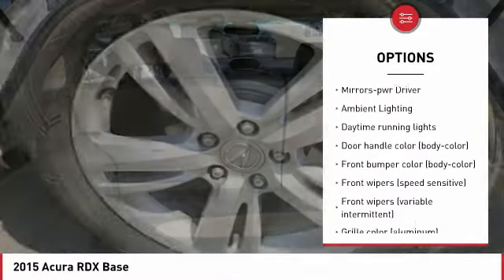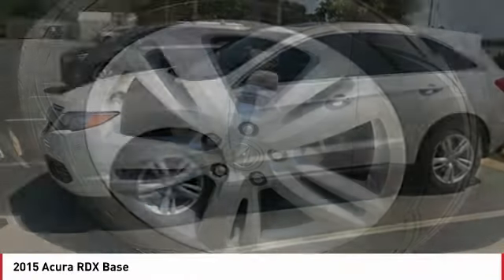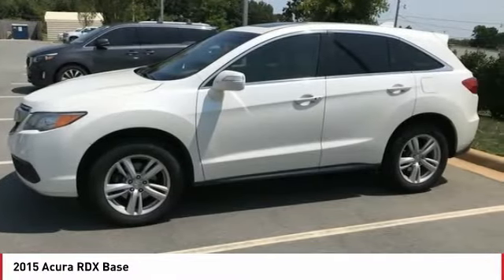Traction control, stability control, daytime running lights, remote keyless entry, mirror memory, and ambient lighting.